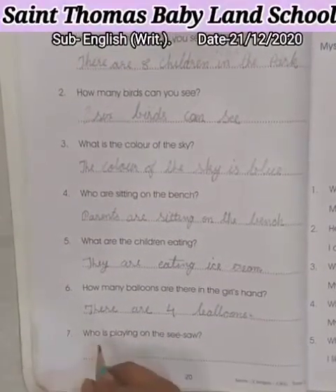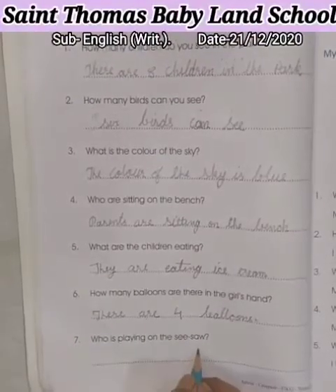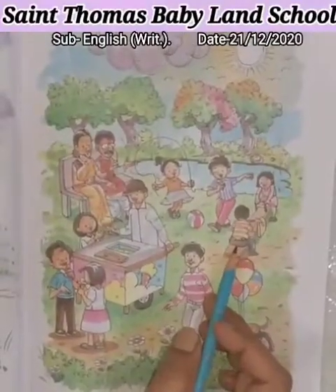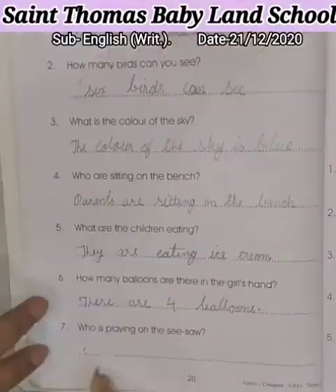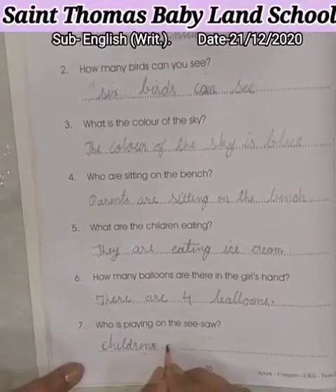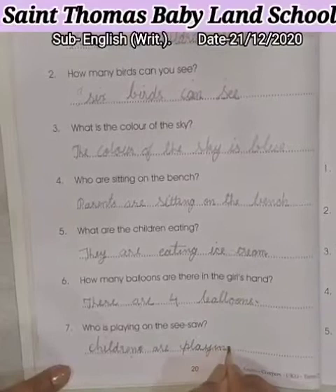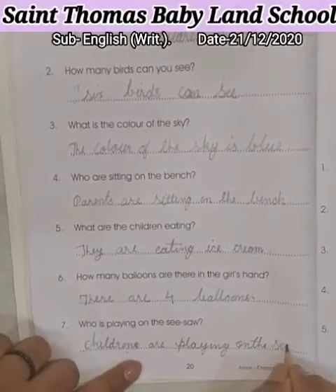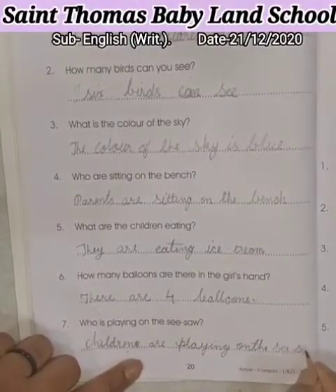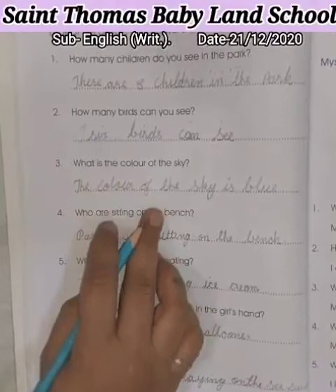Now, last one is question number 7: Who is playing on the seesaw? Who is playing on the seesaw? Now, look at the picture. Children are playing on the seesaw. So, now write the answer. Now our topic — look at the picture and answer the following — is complete.